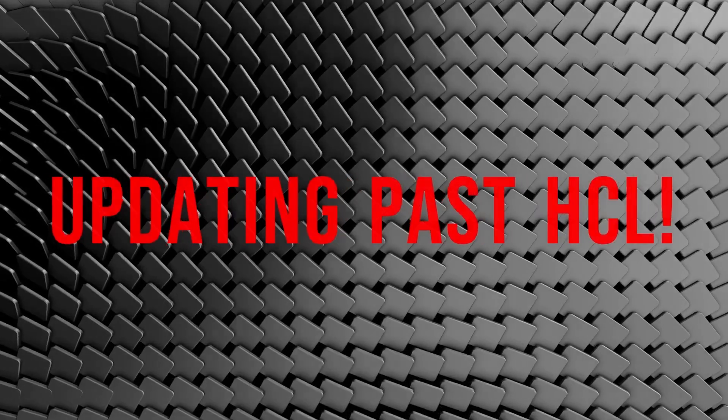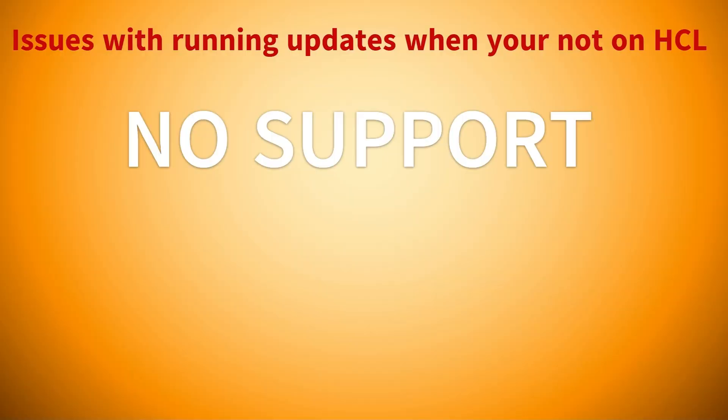Updating your PC when your hardware components are not on the HCL means you will receive no support from the companies, since the hardware was either tested and did not meet the minimum performance requirements necessary for the company to approve it for the update, or the company did not test the update on the hardware at all and has no idea how it will run. Therefore, those companies will not support the hardware running those updates.